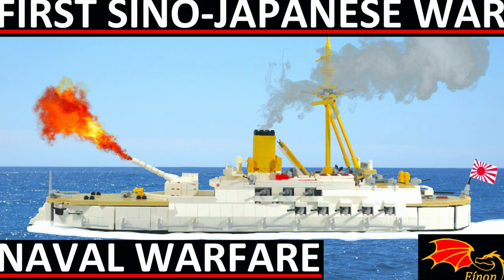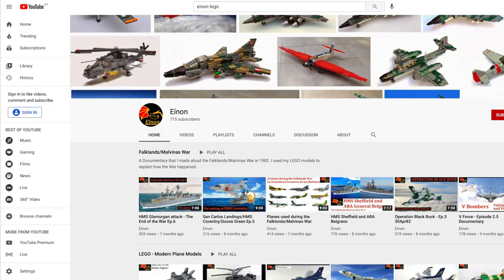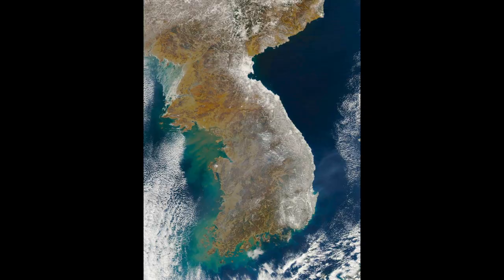Hi everyone, it's Sinan once again. On my previous video, we discussed the build-up for the First Sino-Japanese War. If you haven't seen the video, please watch it first. Now back to the episode.